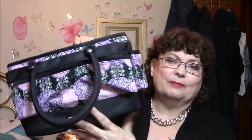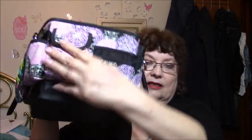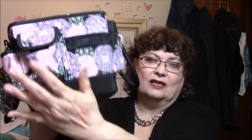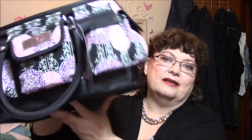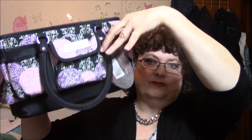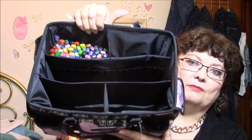And I got this organizer for my coloring stuff. This side has a zipper all the way across, like a pencil bag. This side has slots for pencil sharpeners. Over here there's a little bag, two open sections, and then the middle compartment again. And this side has all of these compartments.